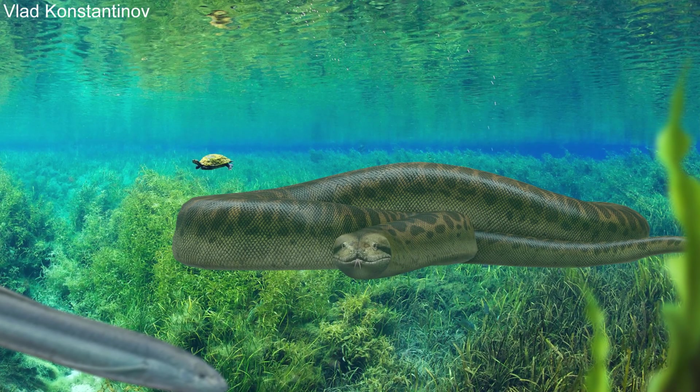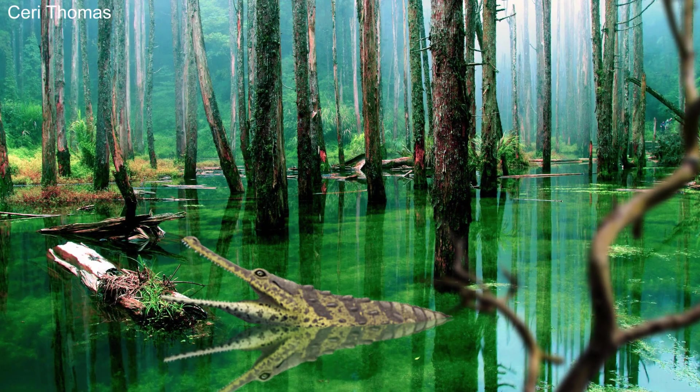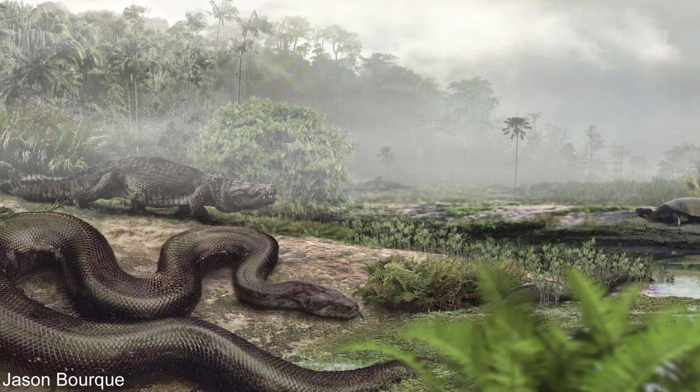Titanoboa was just one of many giant reptiles that had evolved in Colombia just 5 million years after the dinosaurs had died out. And this giant reptile-filled land sowed the seeds for the modern rainforests we see in South America today.